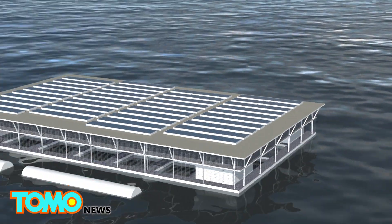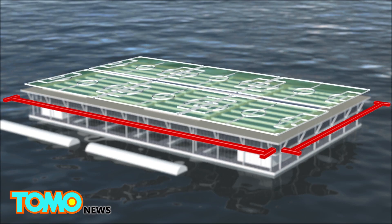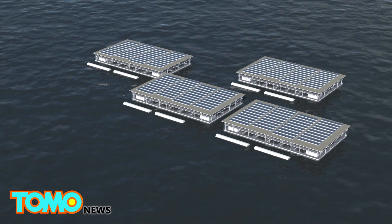Each SFF is 200 meters wide and 350 meters long, roughly the size of six football fields. They can be connected to form a cluster of modules.